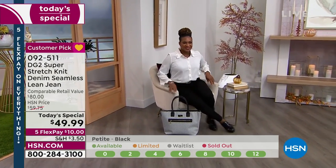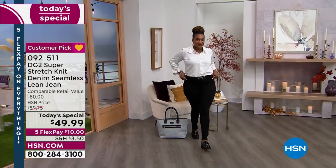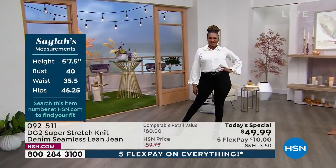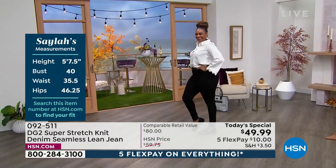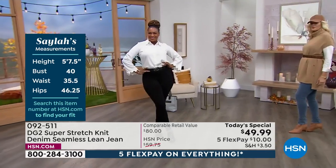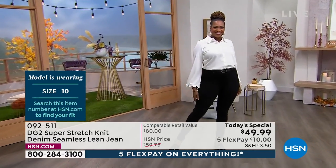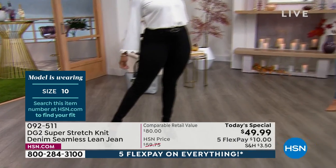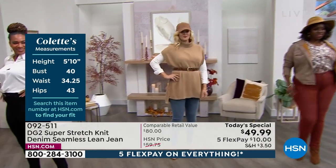Selah has on the black and she wears a size 10. These are going to turn heads and give you your confidence back — look at Selah with that confidence. She's 40 in the bust, 35.5 in the waist, and 46.25 in the hips. Size 10 tall is what Selah has on. Colette is next and she has on that beautiful chambray — very popular tonight. She's 5'10", 40 in the bust, 34.25 in the waist, 43 in the hips, size 6 tall.